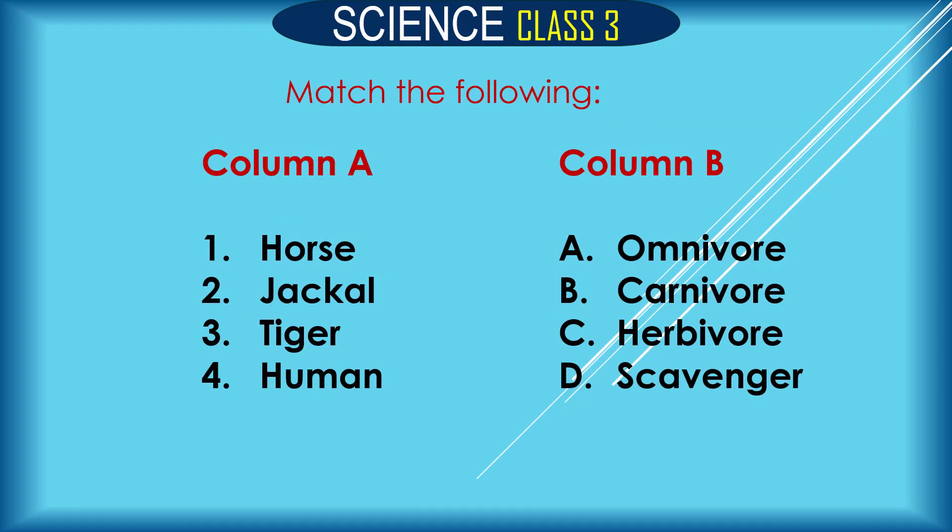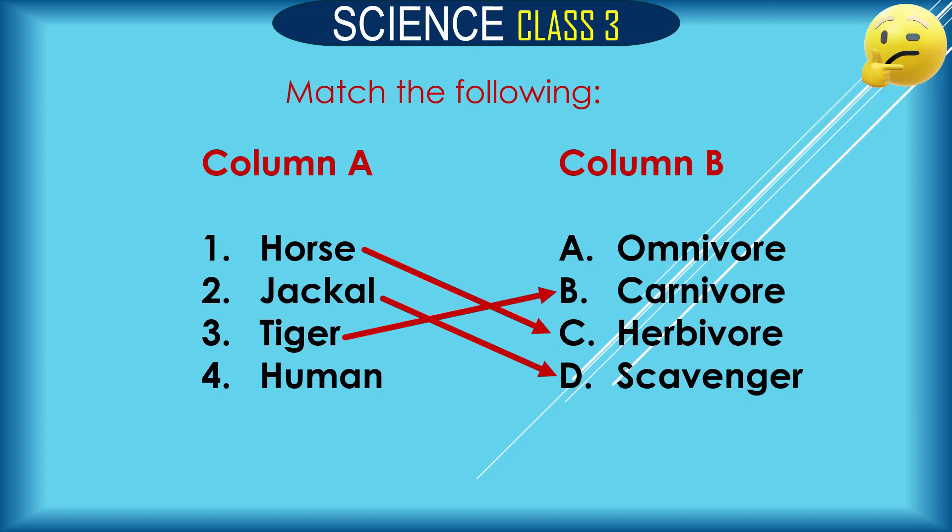Match the following. Column A has: horse, jackal, tiger, human. The answers are: 1. Horse is a herbivore. 2. Jackal is a scavenger. 3. Tiger is a carnivore. 4. Human is an omnivore.